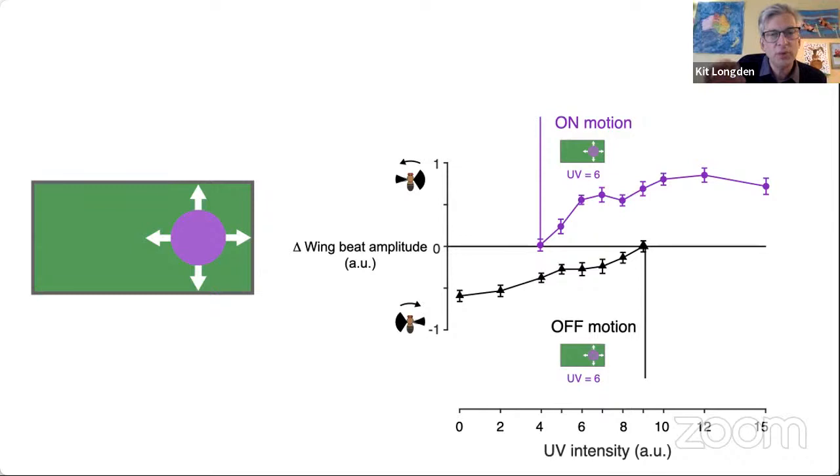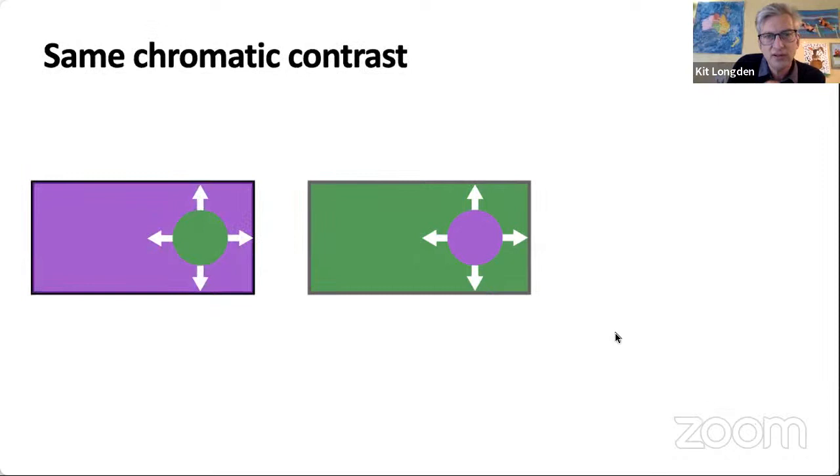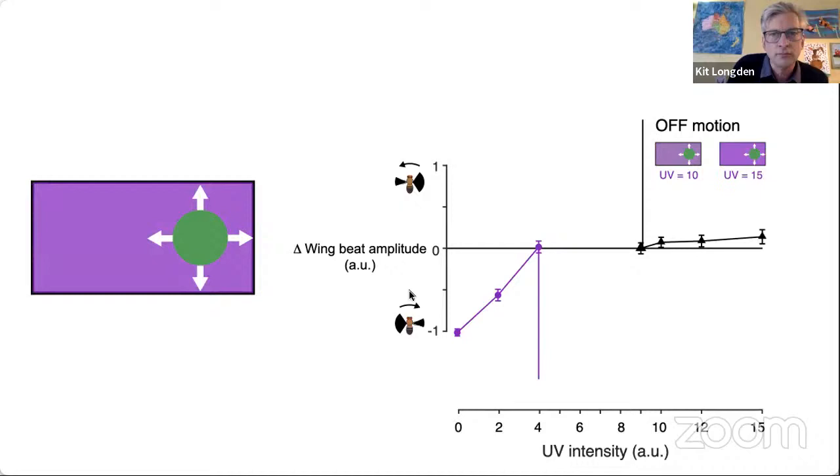Now let's think about what happens when we just invert the colour pattern — the same intensities of UV and green, but the patterns are inverted. Now we've got a green disc expanding out of the UV background. When the UV is bright, the green object will seem dark and generate off motion; when the UV background is dark, the green object will look bright and generate on motion. But at middle intensities, the green disc just won't be visible.